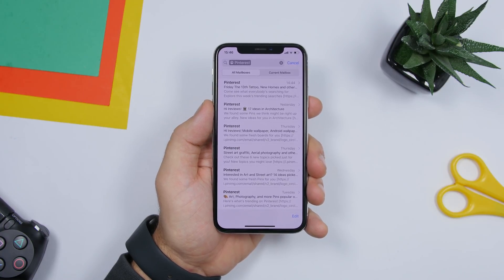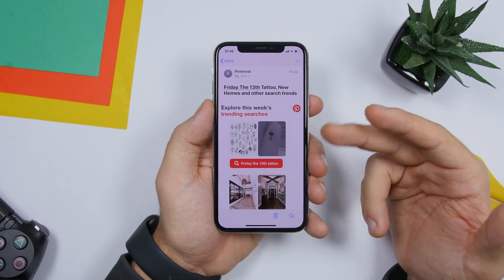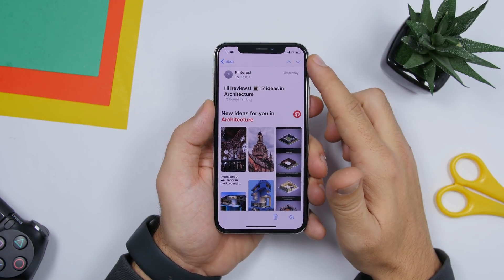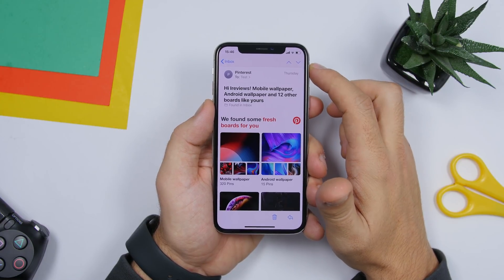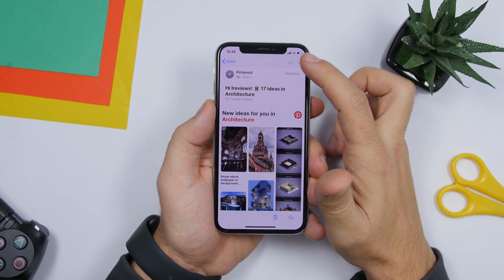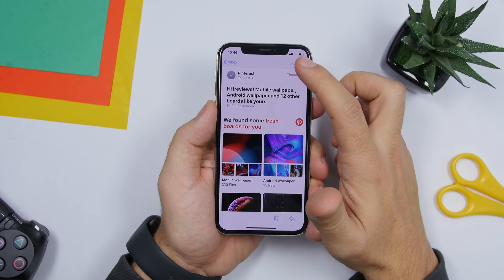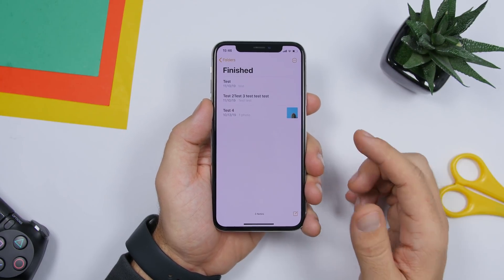There's a cool feature in the Mail app you might not notice. When you're reading an email, look at the top — there are arrows. One moves you to the next email, the other to the previous. You can navigate between emails without going back to your inbox folder.